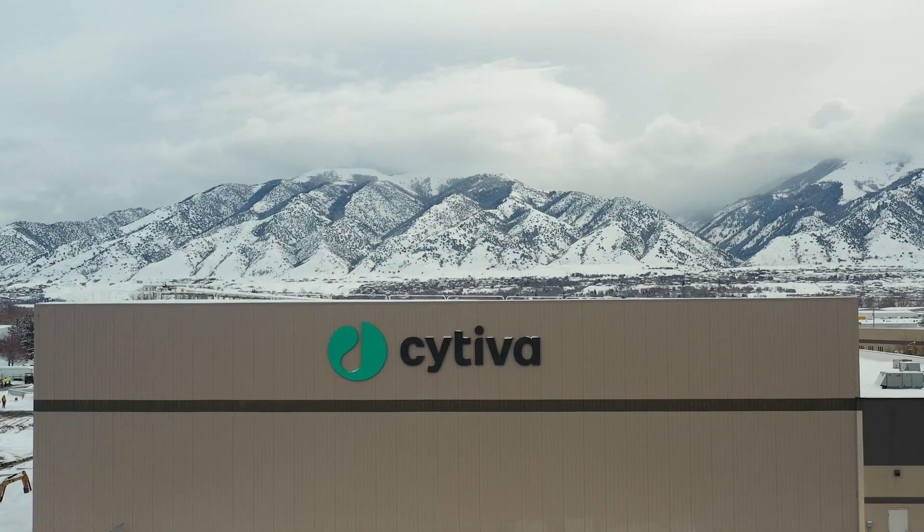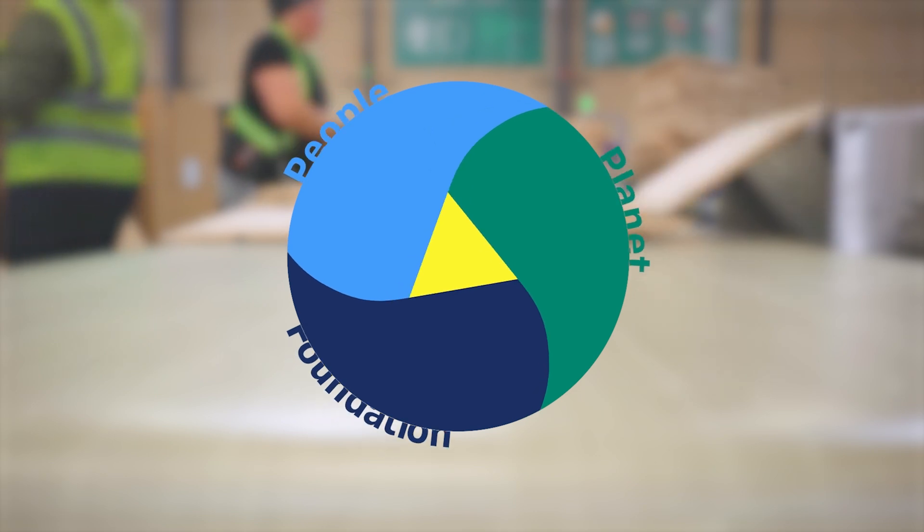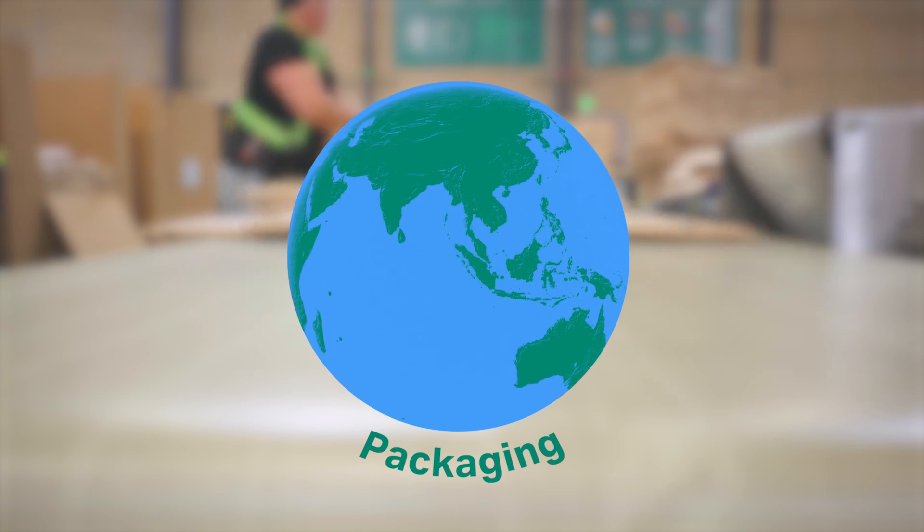Cytiva is asking: how can we package products sustainably? Over the past two years, we transformed the way we send products to customers through key partnerships and high ambition.